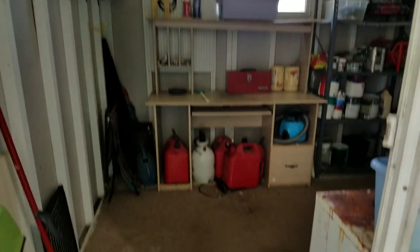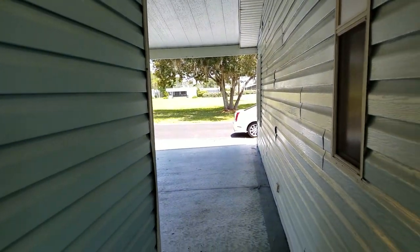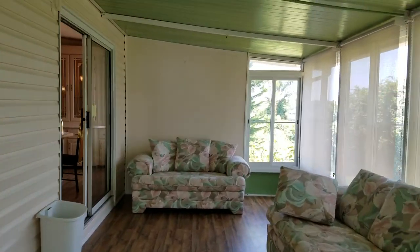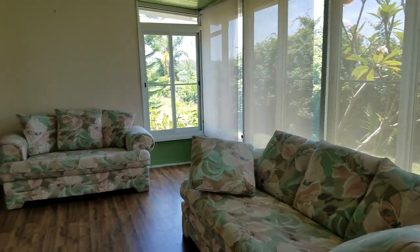Here is the shed — so if you needed some extra storage space, you've got all of this, plus carport access from this side. This concludes our video for 2038 Bayou Drive South in the Riverside Club in Ruskin, Florida.